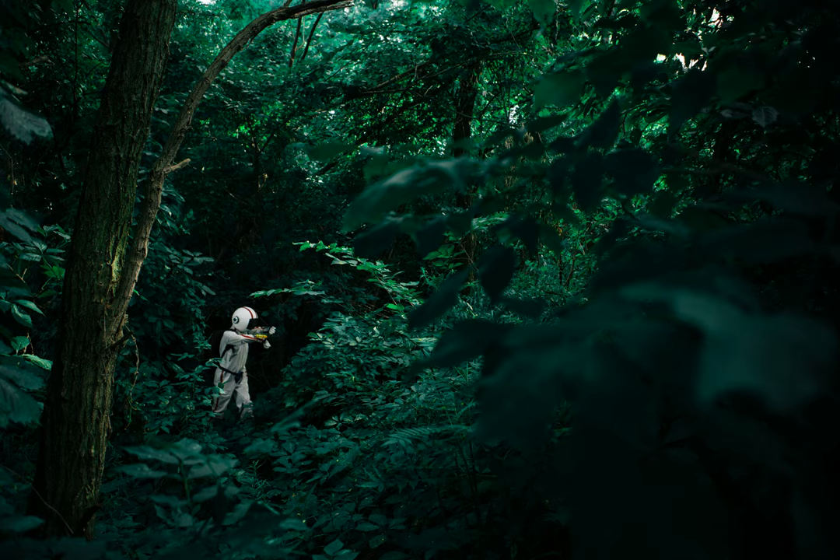Five suits were manufactured for Lovell. Suit 037 was actually flown on Apollo 8. Suit 052 was the backup for that flight. Suit 055 was used to train for Apollo 8. Suit 078 was actually flown on Apollo 13. Suit 074 was the backup suit for that flight, and was also his flight suit when he was on the Apollo 11 backup crew.